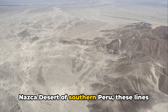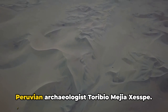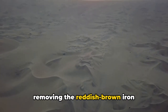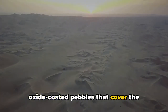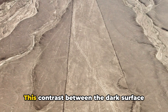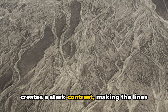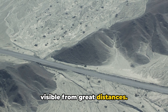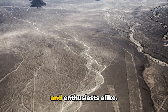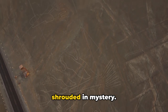Situated in the Nazca Desert of southern Peru, these lines were not discovered until 1927 by the Peruvian archaeologist Toribio Mejia Cespe. He noted that the lines were made by removing the reddish-brown, iron oxide-coated pebbles that cover the surface of the Nazca Desert, revealing the light-colored earth beneath. This contrast between the dark surface stones and the lighter subsoil below creates a stark contrast, making the lines visible from great distances. Since their discovery, the Nazca Lines have captivated the minds of researchers and enthusiasts alike.